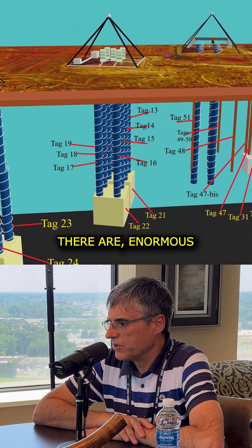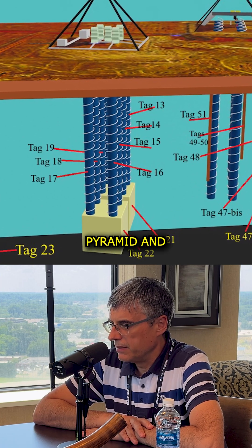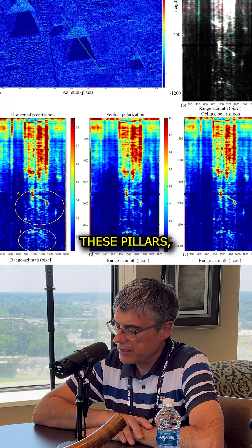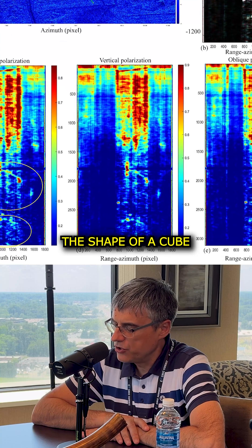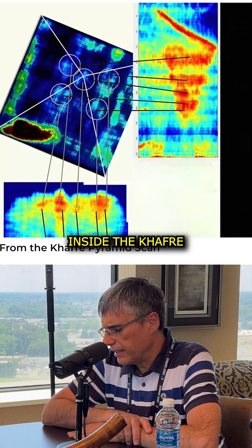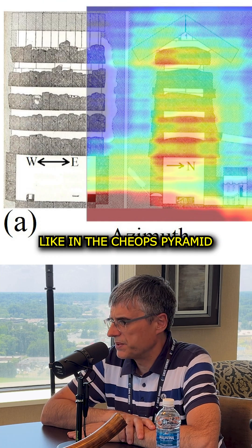There are enormous pillars that go from the base of the Kafre pyramid and go underneath for approximately 1.2 kilometers. At the end of these pillars there are huge chambers, huge structures. They have the shape of a cube of approximately 80 meters in dimension. Inside the Kafre pyramid we found five structures, similar to those in the Cheops pyramid.